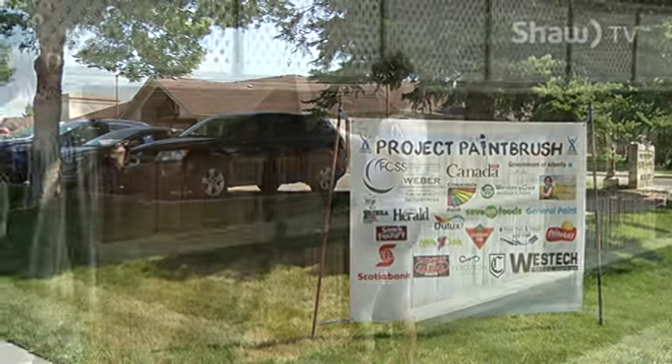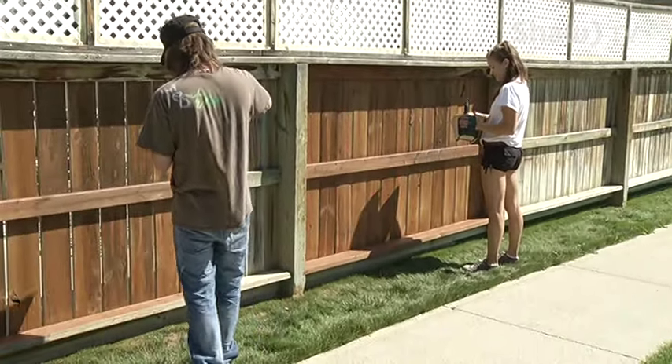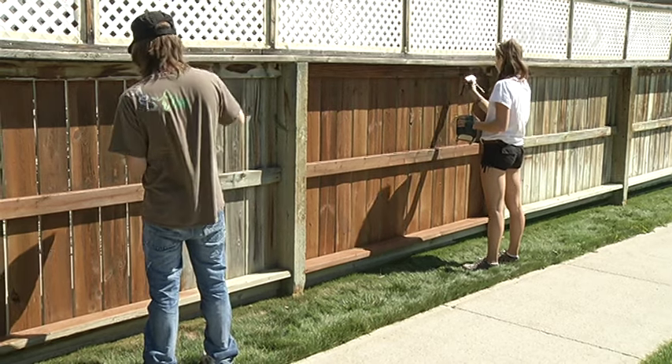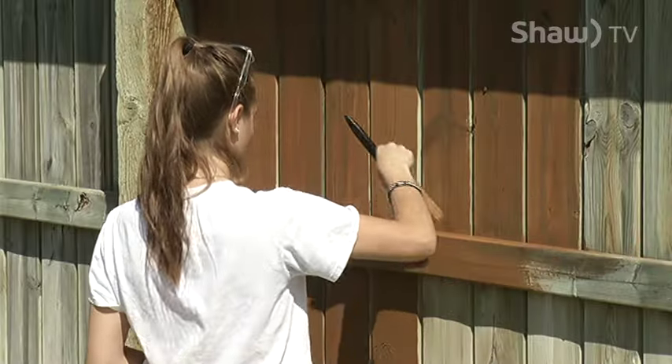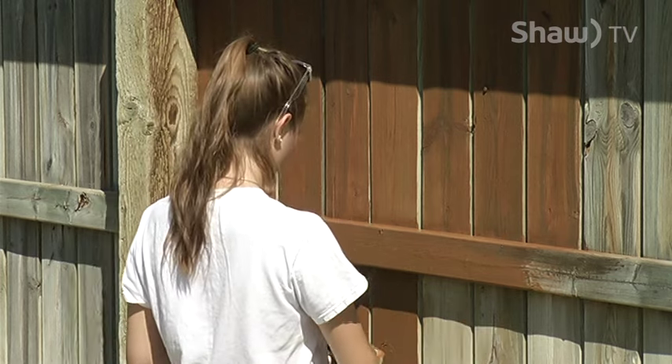When it's hot and sunny outside, you may start to think about projects around your home that need to get done, such as painting the fence or the siding on your house. But what if you're unable to do the painting yourself? Well, that's where Project Paintbrush is able to help.